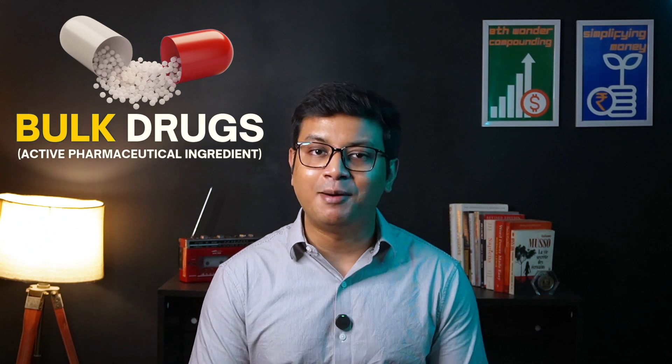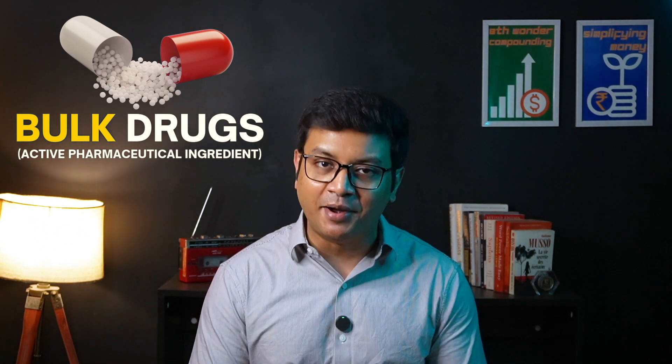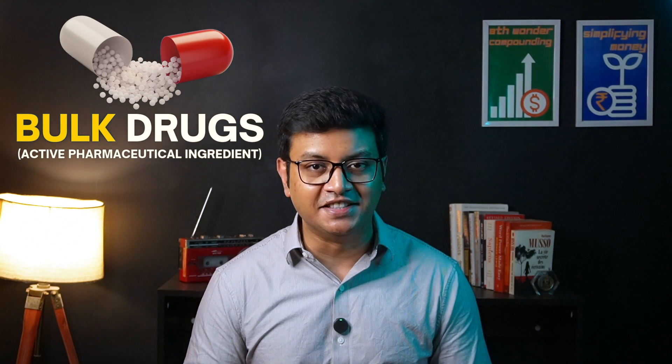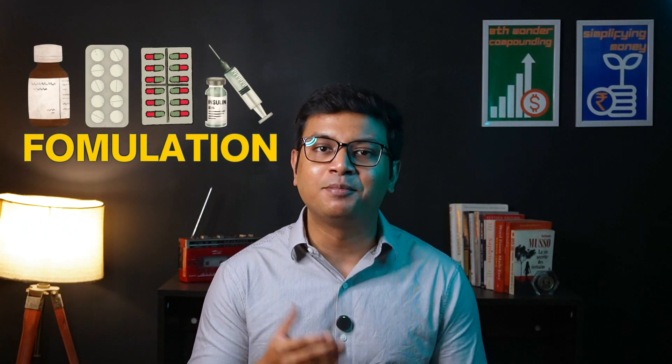Two new terms to understand: the first is bulk drugs or active pharmaceutical ingredients (API), which is basically the core chemical ingredient in a medicine that helps to treat a disease. The second is Formulation, which is the final form factor of the medicine such as syrup, capsule, tablet, or injection. The formulation is made by combining the bulk drug or API with other substances that help with the stability of the core chemical, its better absorption in the body, and a satisfactory taste.